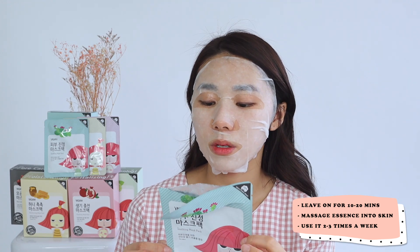It says to leave it on for 10 to 20 minutes and massage any excess essence into your skin. Use two to three times a week to maintain clear and vivid skin. Alright, I'll see you guys in 10 to 20 minutes.